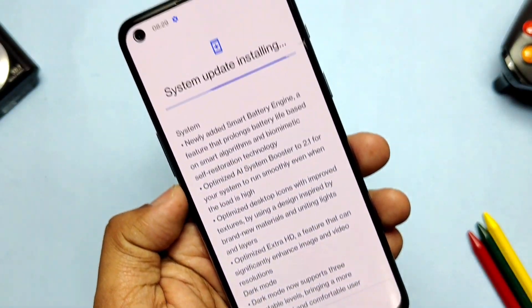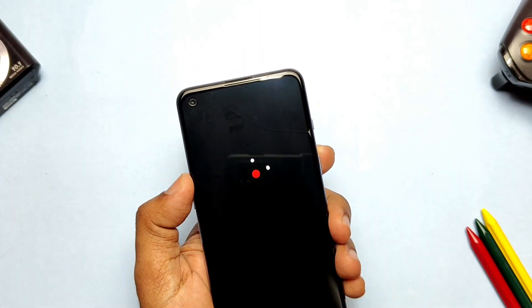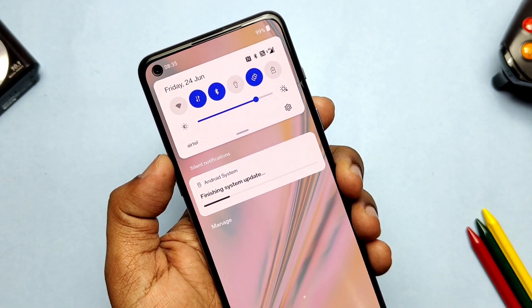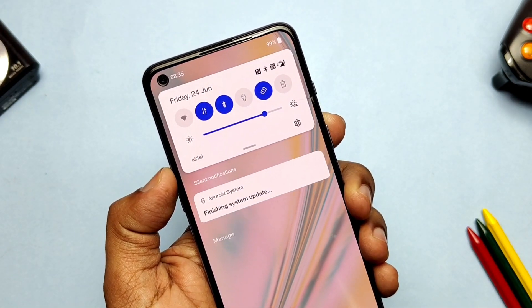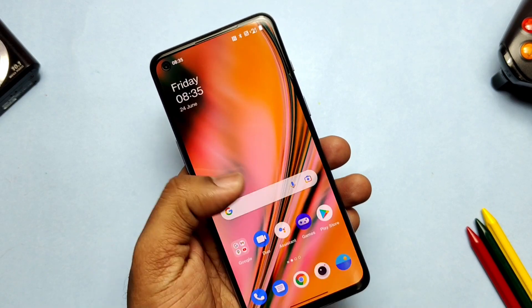I restarted the phone to flash the new update. After flashing completed, we booted with the new stable OxygenOS 12. In the notification panel, we got the 'finishing system update' notification. Once it completes, you get another notification to charge the phone for at least two to three hours in screen-off mode.